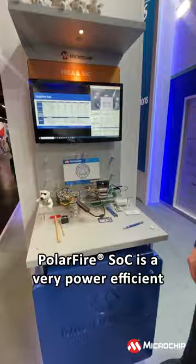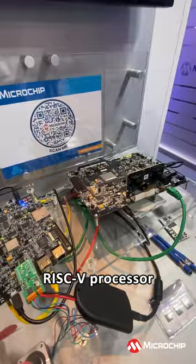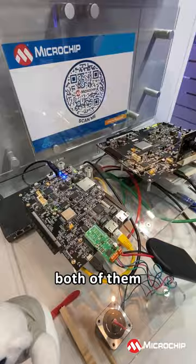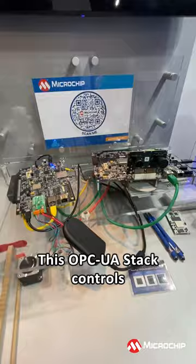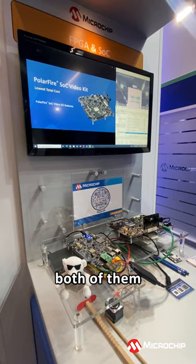PolarFire SoC is a very power-efficient implementation of a quad-core RISC-V processor with a very power-efficient FPGA fabric. Here are two different form factors, both of them running the quad-core with a Linux operating system. And on top of that Linux operating system, we are running an OPC UA stack. This OPC UA stack controls two different applications, a video application and a motor controller, both of them running on the FPGA fabric.